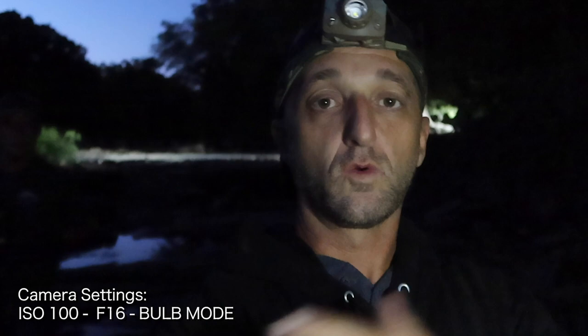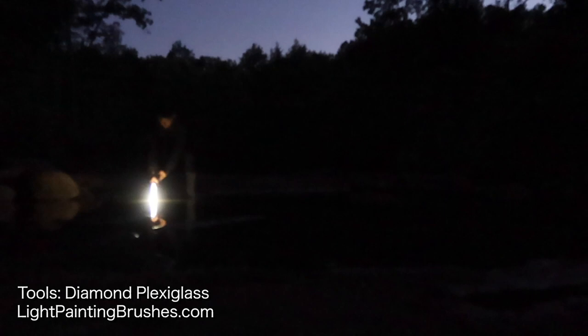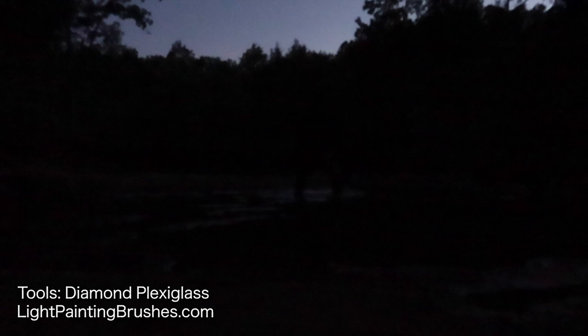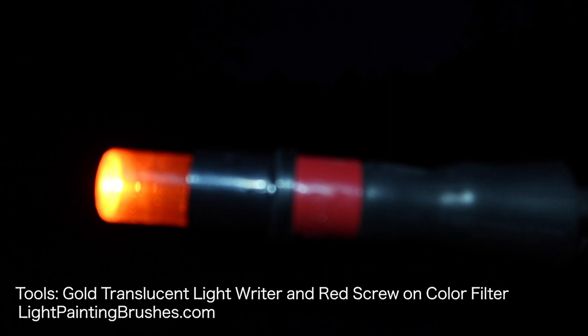Settings: this is ISO 100, F-16, shooting on bulb mode. Just going to do a quick light writing. This one is going to say 'escape.' Change of plan — using the gold opaque light writer with the red screw-on color filter, Universal Connector, Soonfire DS-30 flashlight.